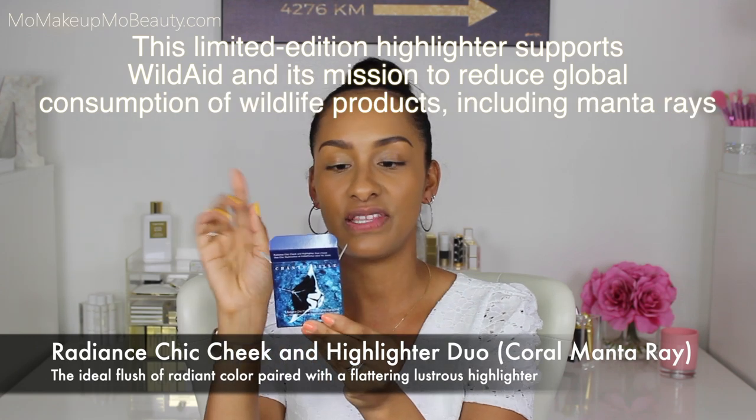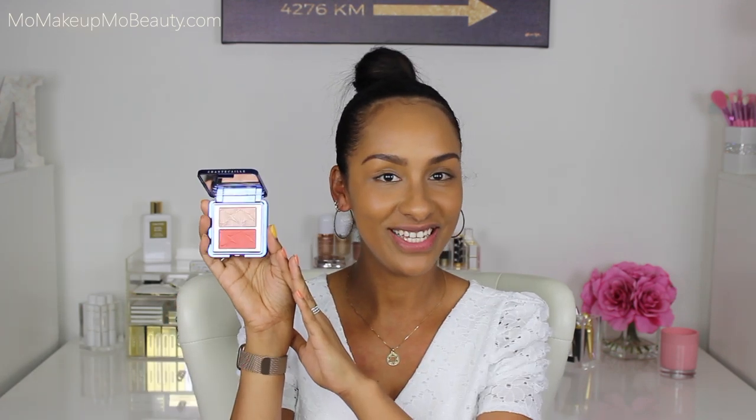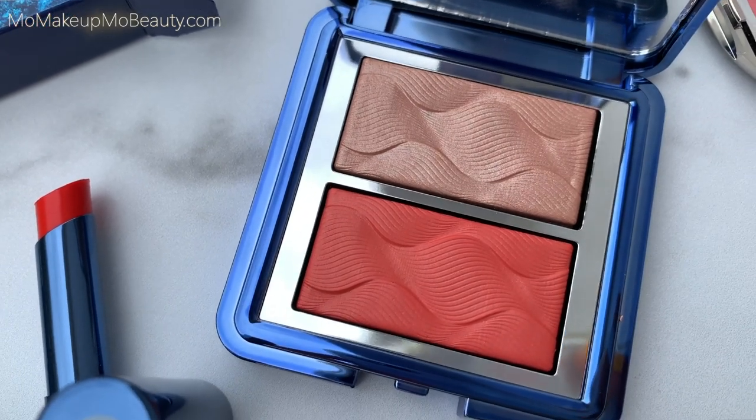I really think Chantecaille is a beautiful brand with a beautiful cause and some good quality products. I want to try some of their skincare but I'm going to wait until I finish what I have. So the official name is the Radiant Cheek Cheek and Highlighter Duo — I got her in the shade Coral. We have an 18 month shelf life, six grams or 0.21 ounces. This is the Coral Manta Ray — an ideal flush of radiant color paired with a flattering lustrous highlighter that supports ocean conservation. These beautiful duos are limited edition and retail for $84.